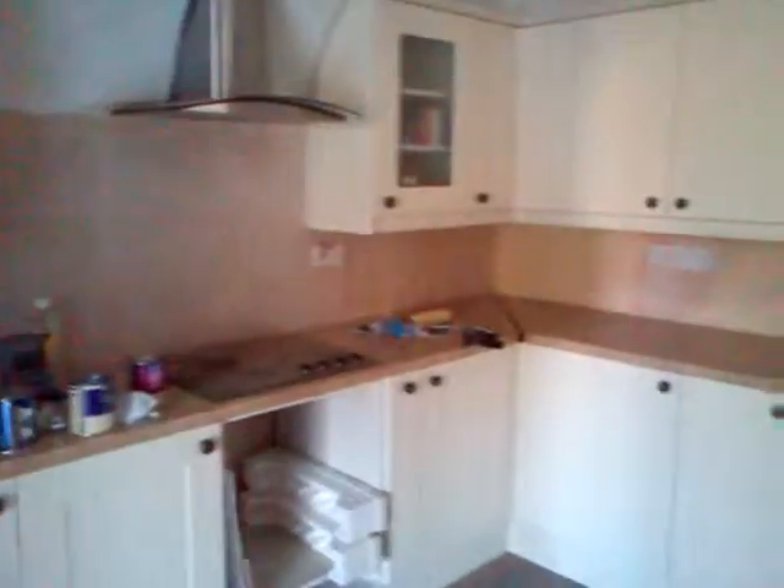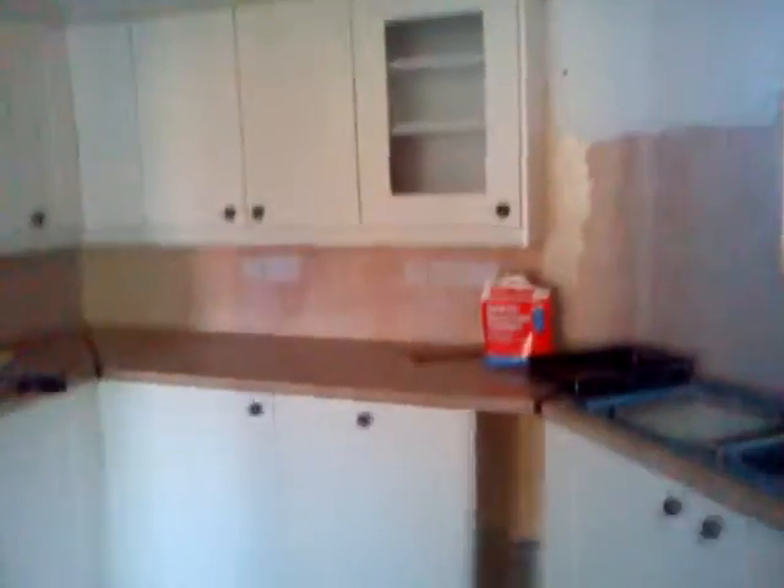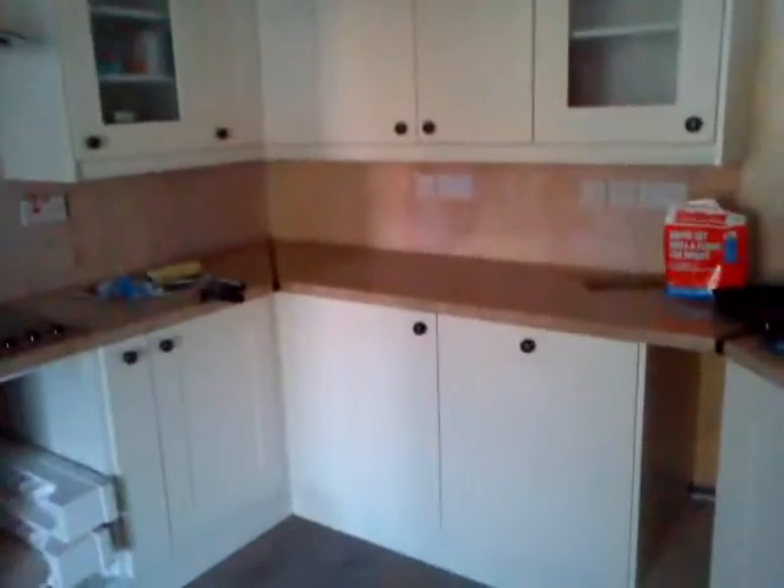I've got a new kitchen. There we are with a built-in fridge, dishwasher, space for the oven. Boiler behind here.